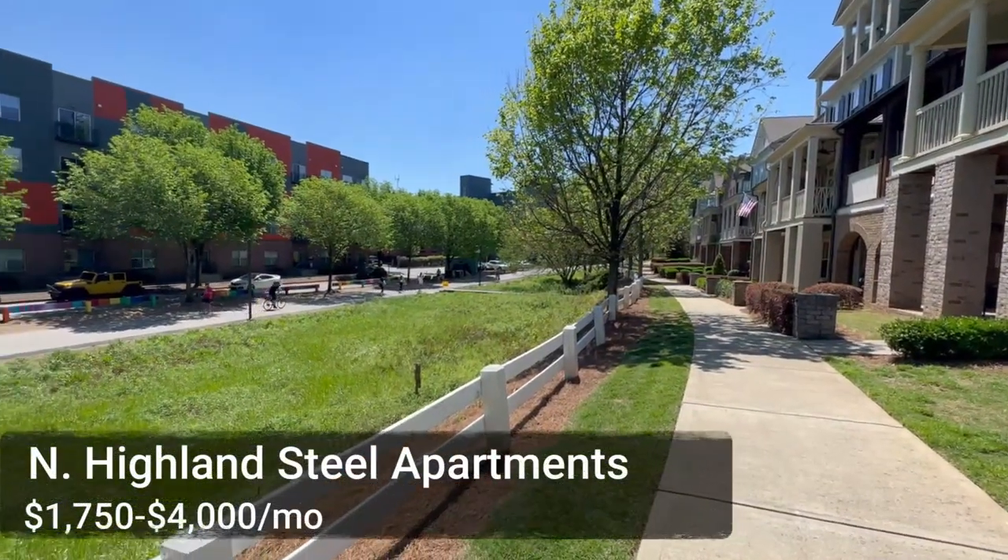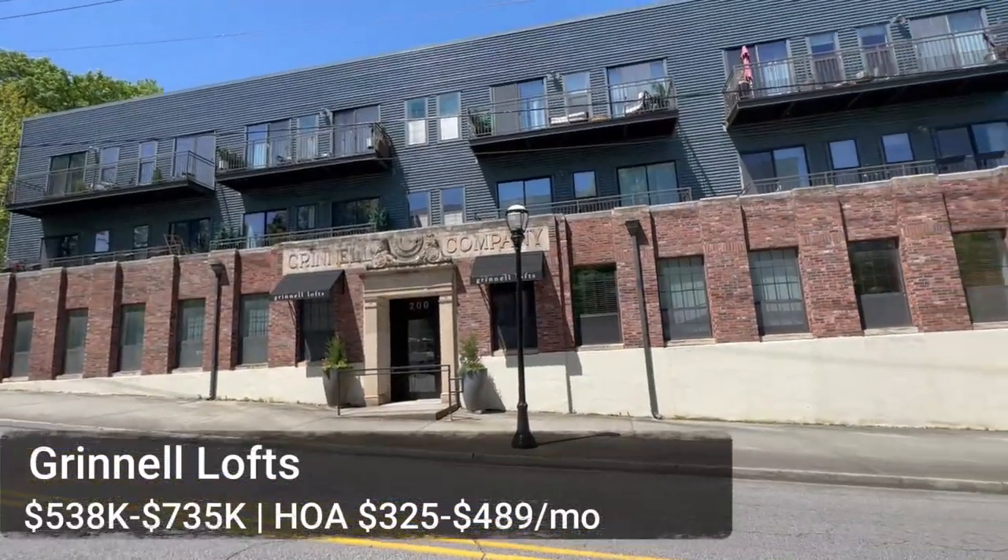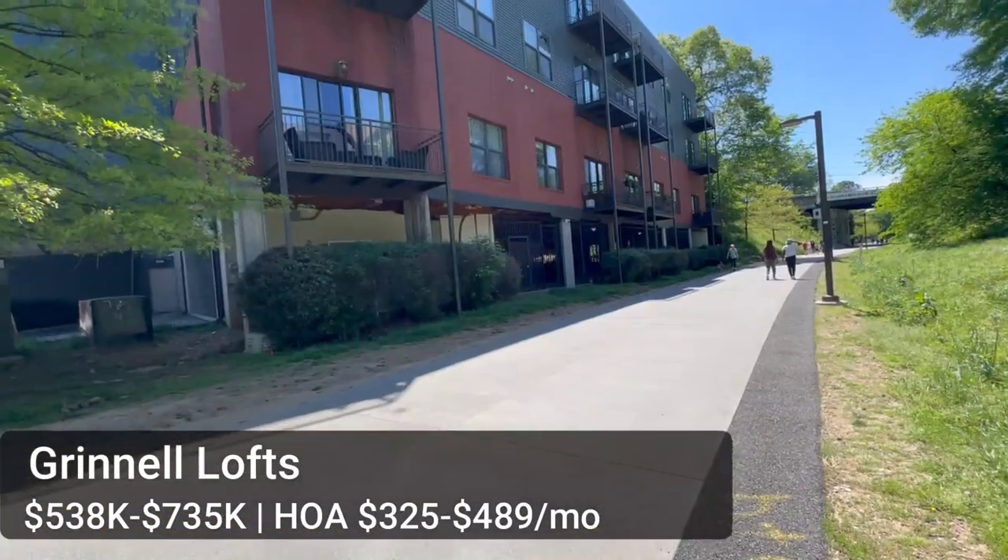Across the way is the North Highland Steel Apartments, ranging from $1,750 to $4,000 a month. Just across the Beltline from the Highland Park Townhomes are the Grinnell Lofts — two-bed two-bath units ranging from 1,300 to 1,700 square feet. Prices vary by how updated they are: a basic unit sells around $540,000, while a uber-updated one recently sold for $735,000. Units with a deck here have great people-watching. Hop onto North Highland Avenue and you've got all the restaurants and shops of Inman Park.